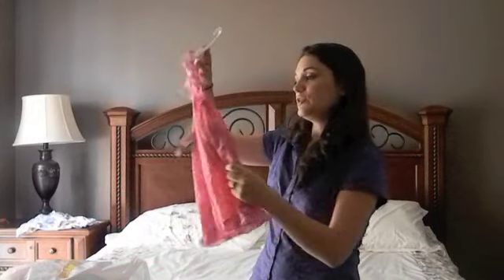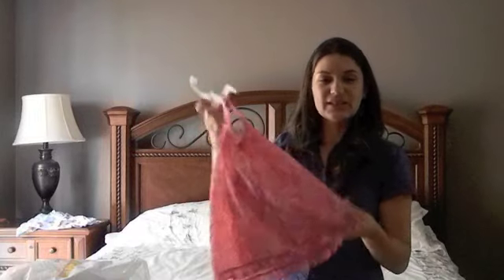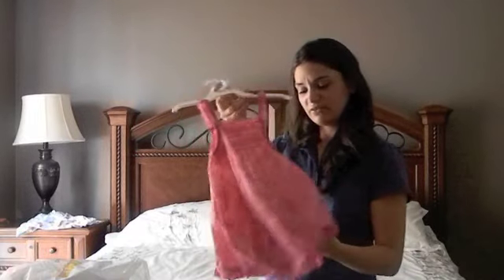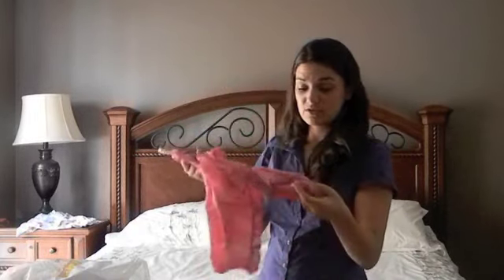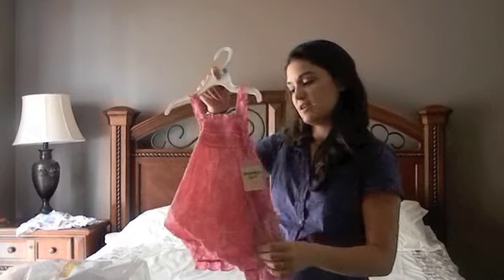I also picked up a cute sundress for my youngest. This one is lighter — it's like a light gauzy material. It has a pair of bloomers underneath, which is cute. This one was $12.99.